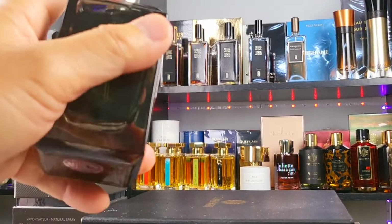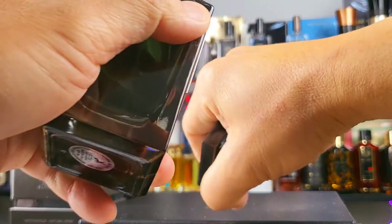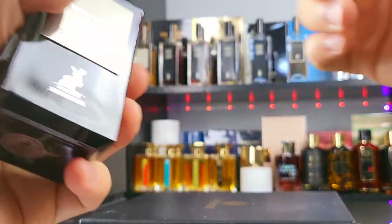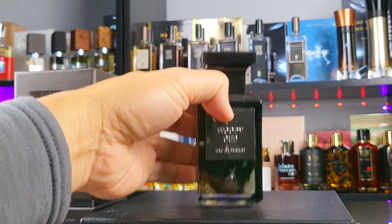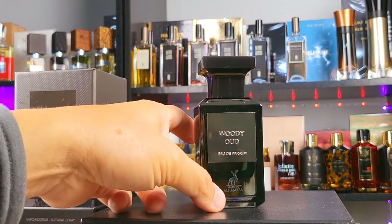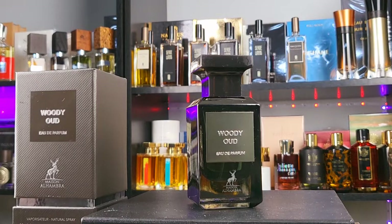Alright, spray time. Welcome to my place — my name is Dave, just chatting about fragrance and hanging out. I sprayed it — first impression is alcohol, give it a second. Alright, you know it's always first impression — you get what I get.